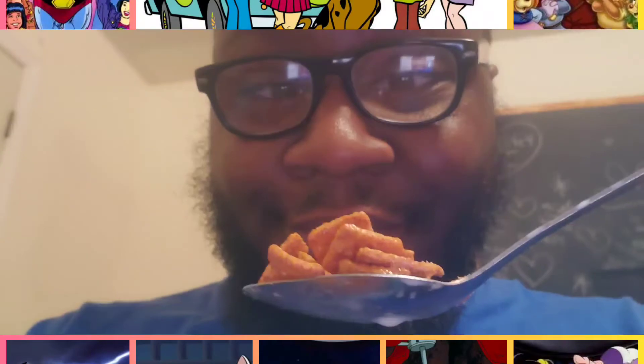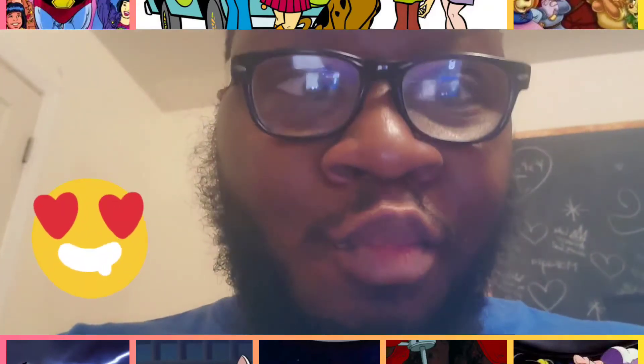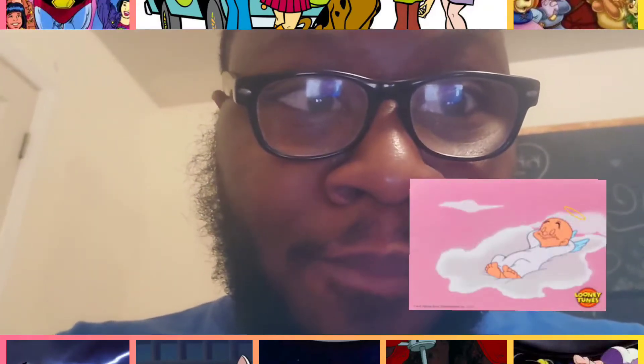Let's get us a spoonful of this loveliness. Look at that, it looks beautiful. Boom! Heaven!